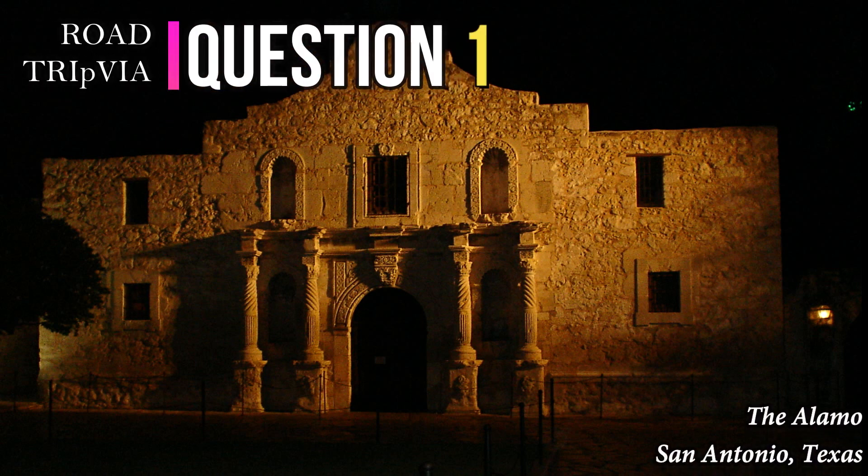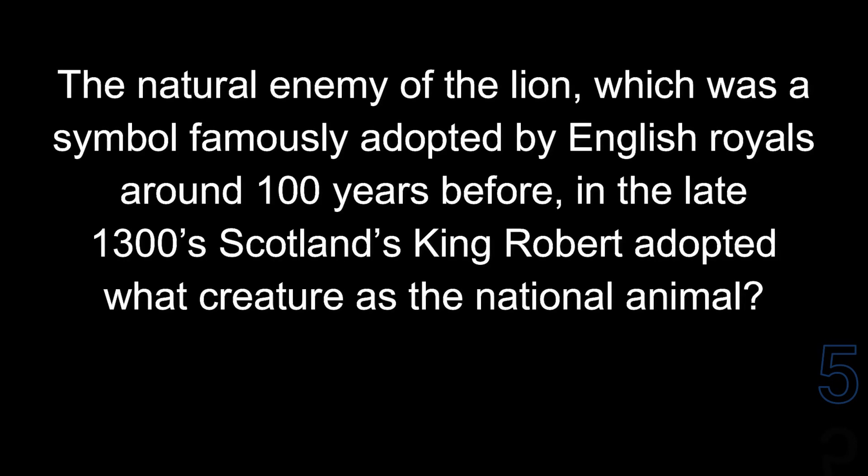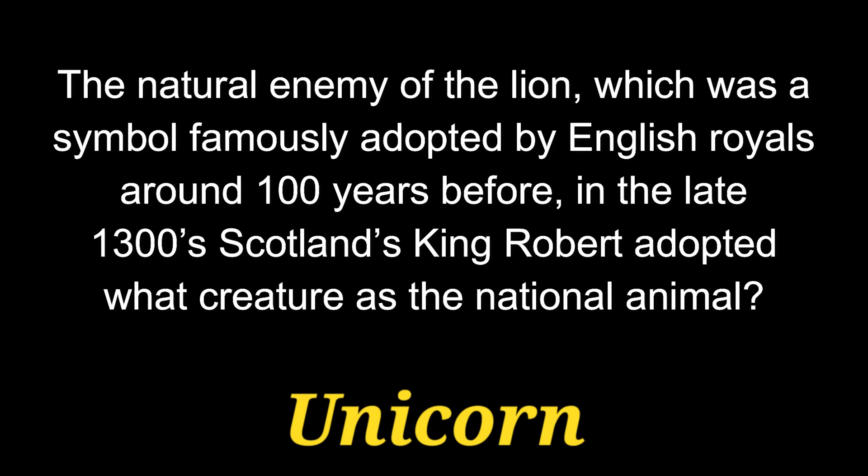Question number 1. The natural enemy of the lion, which was a symbol famously adopted by English royals for around 100 years before — in the late 1300s — Scotland's King Robert adopted what creature as the national animal? The answer is the unicorn.